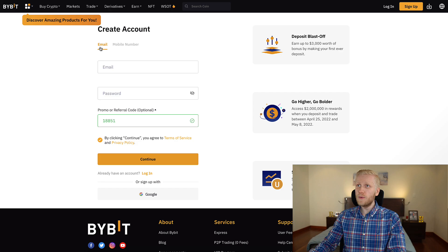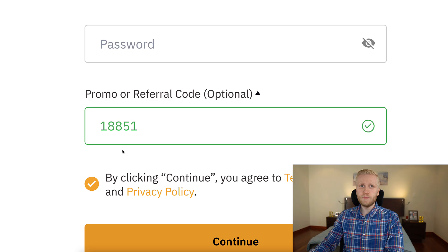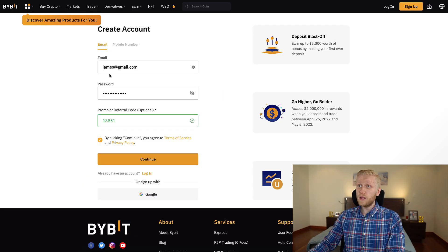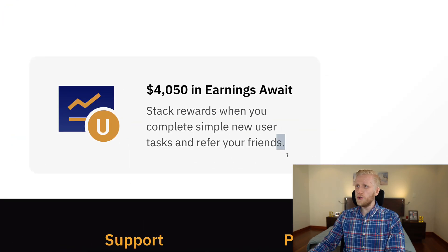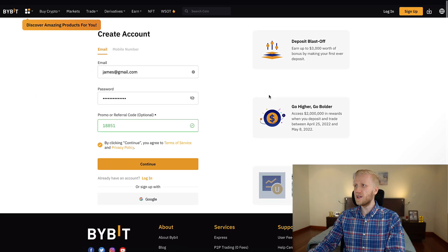After clicking the link below the video, you will land on the registration page where you create your account. You fill out your email address, your password, and my referral code — 18851 — has automatically been added, giving you the best bonuses. For example, if your email is james@gmail.com, you fill it out, fill out your password, and the referral code is automatically added.